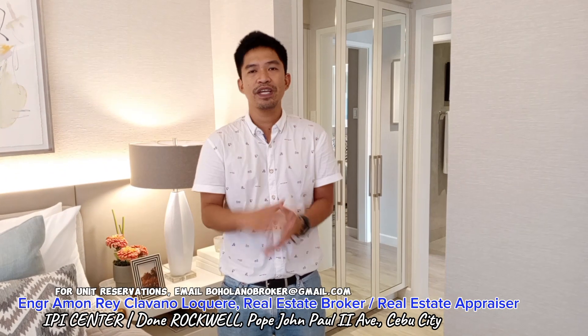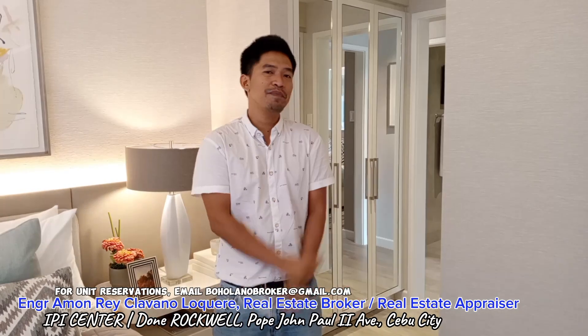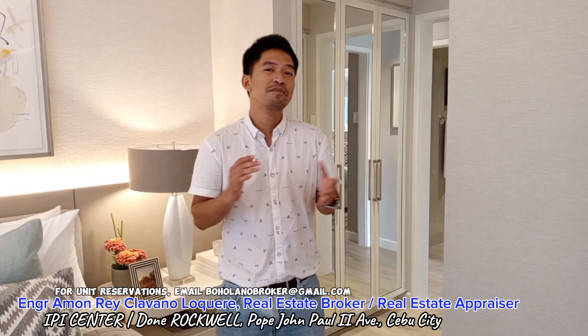Once again, this is your real estate broker and advisor in the Philippines, and welcome to IPI Center by Rockwell. Thank you.